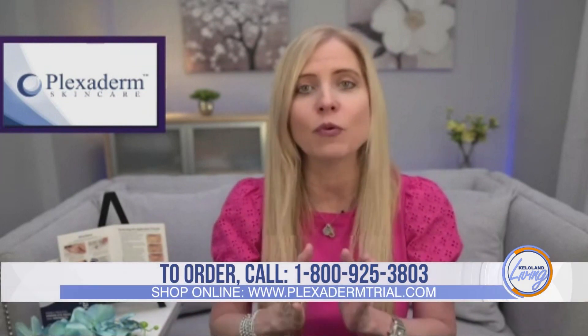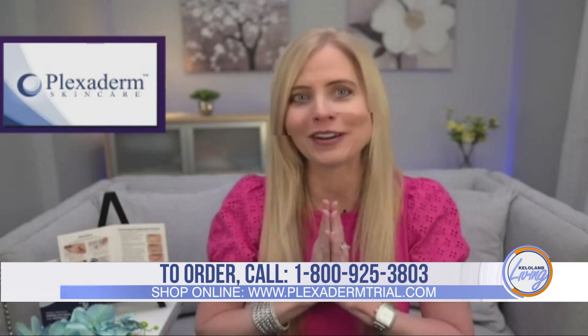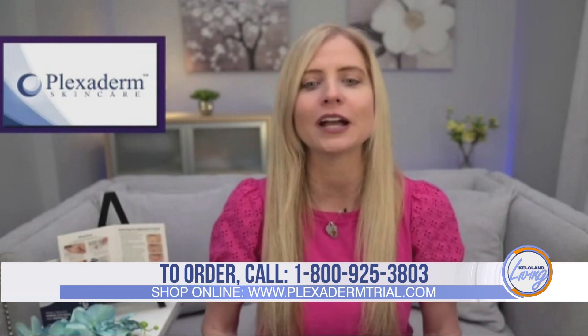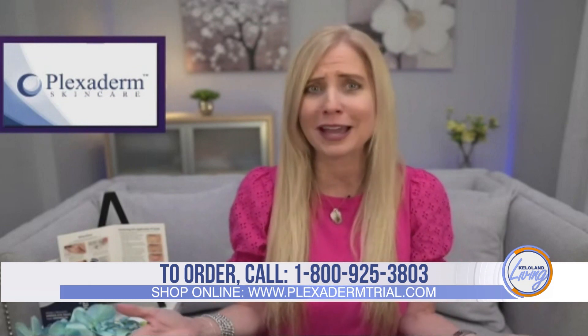And if you're skeptical and didn't want to go full in on a bottle, that's why they did this challenge — so you can see for yourself. With this six-day, six-application trial pack for $14.95 with free shipping and a 30-day money-back guarantee, we believe in it. We want you to watch those fine lines and wrinkles disappear from view. All you have to do is call 1-800-925-3803. That quick, that easy.